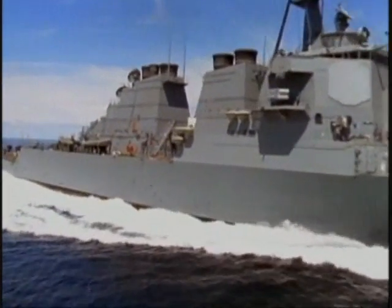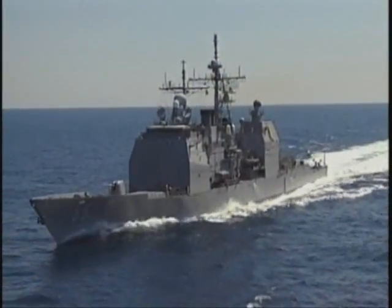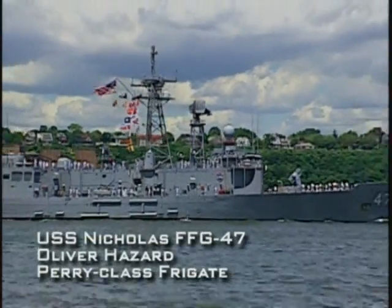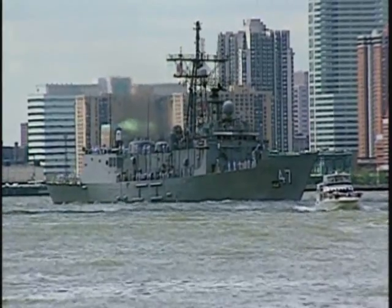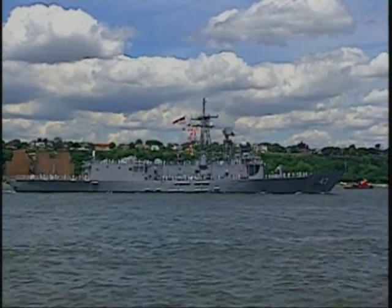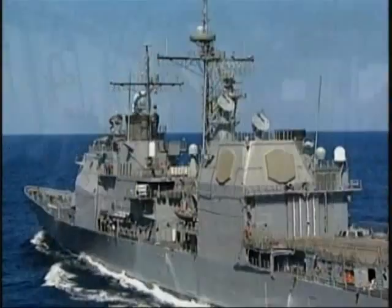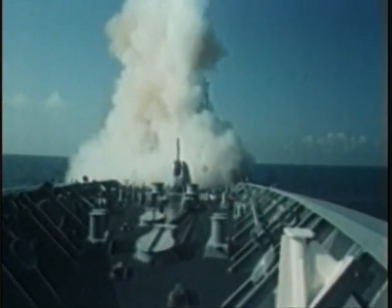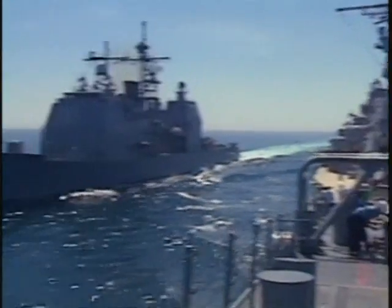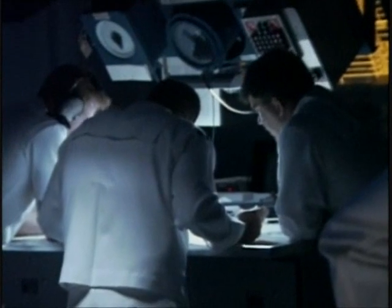In today's Navy, there are three types of surface warships: the frigate, the destroyer, and the cruiser. The smallest and most economical of the three is the frigate. They carry fewer weapons and less sophisticated electronic sensors than the larger destroyers and cruisers. On the high end of the scale are the cruisers, such as the U.S. Navy's Ticonderoga-class Aegis cruisers, which are especially well-suited to defending carrier battle groups against air attack — often called the shield of the fleet. Cruisers are larger than destroyers, since they contain additional command and control facilities aboard to allow senior naval officers to coordinate the actions of other ships in a battle group.